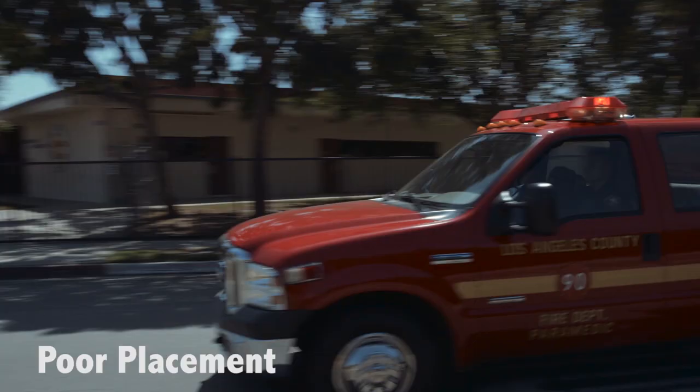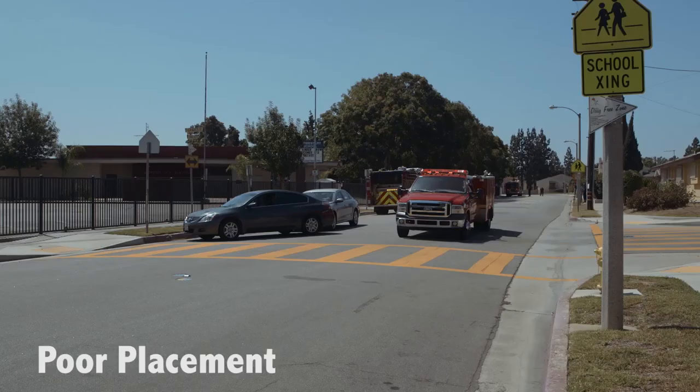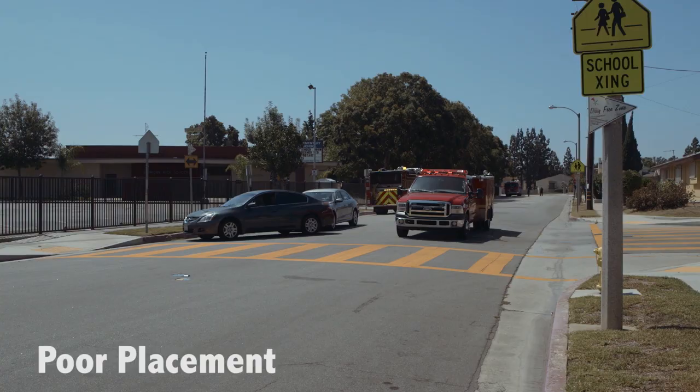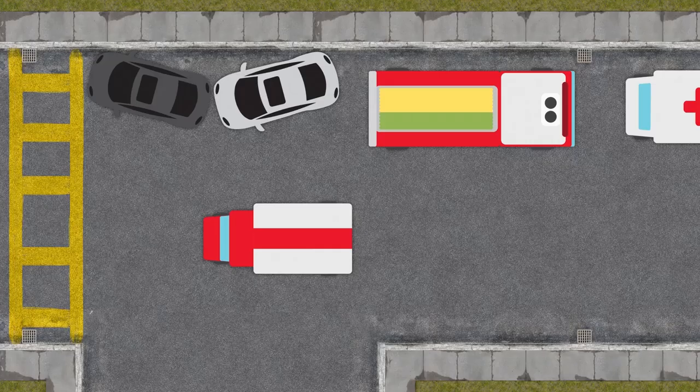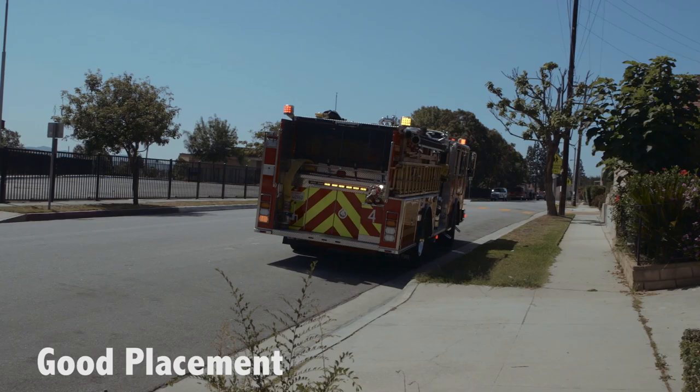Finally, the squad comes in and blocks the street. If the squad had pulled past the scene, this could prove to be an effective way to eliminate traffic. However, in this scenario, all the squad did was block the truck from having optimal placement for extrication. The car hit the fire department's EMT captain so violently it smashed the vehicle's windshield and sent him flying through the air. A man who was focused on the safety of firefighters ended up needing medical help himself.